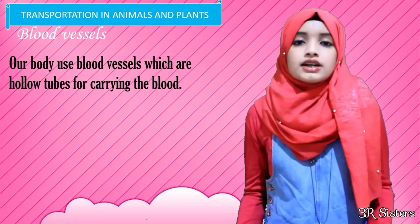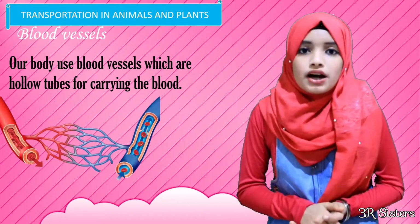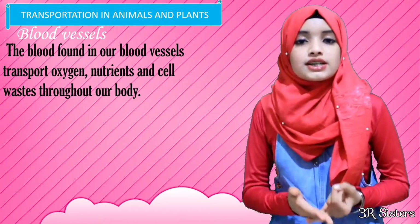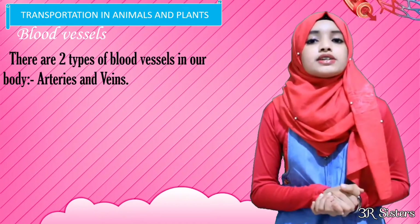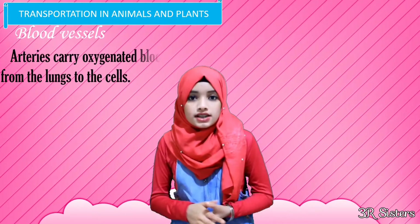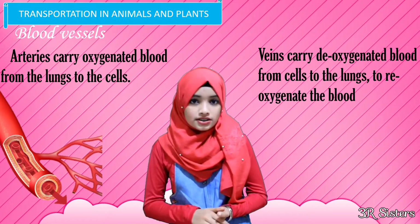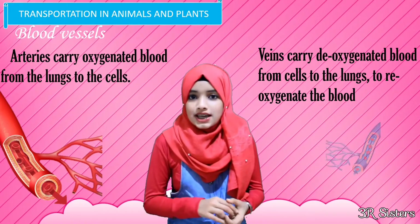Our body uses blood vessels, which are hollow tubes, for carrying the blood. The blood found in our blood vessels transports oxygen, nutrients, and cell wastes throughout the body. There are two types of blood vessels in our body. Arteries carry oxygenated blood from the lungs to the cells, and veins carry deoxygenated blood from the cells to the lungs to reoxygenate the blood.